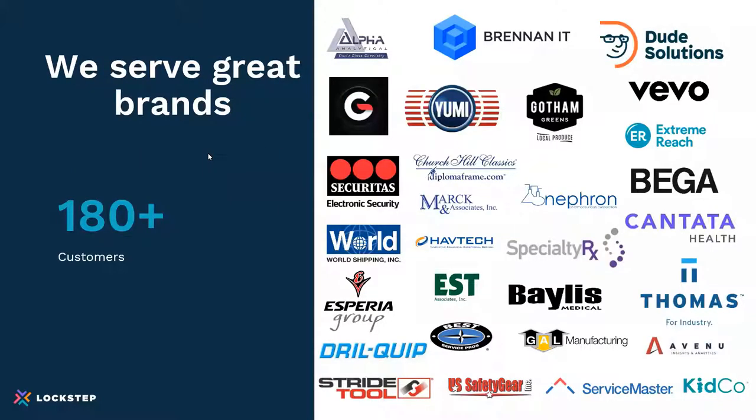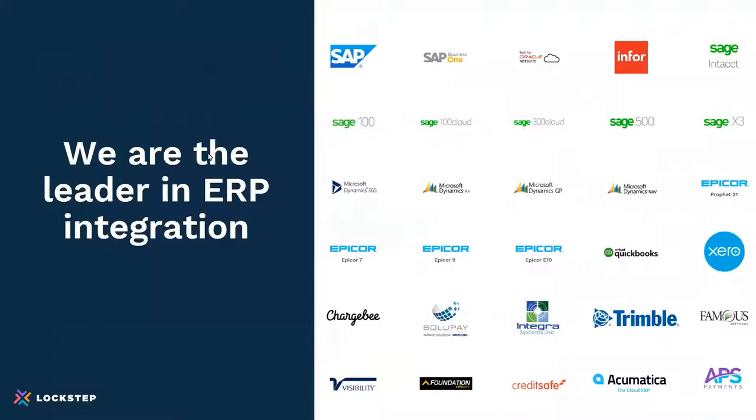We serve some great brands. We have over 180 customers. Those 180 companies globally invoice more than 3 million of their customers. We're the leaders in ERP integration — we've got you covered on a lot of these. If you don't see an integration up there and you'd like to, please ask us. We're always creating new ones.